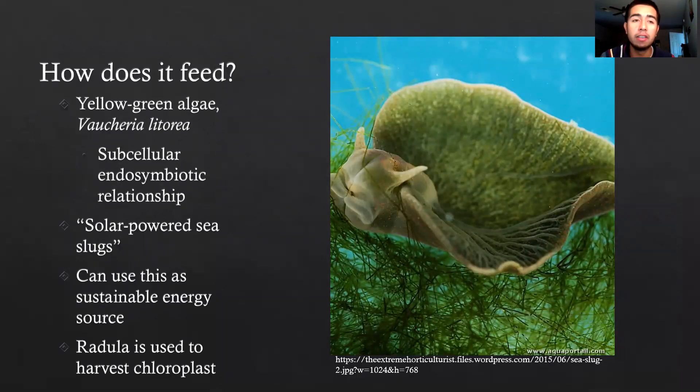Elysia chlorotica feeds on a yellow-green algae known as Vaucheria litorea, and an endosymbiotic relationship takes place as the slug sequesters chloroplasts from the algae. Because of this, they are known as solar-powered slugs, because these slugs can actually use the chloroplasts sequestered from the algae as an energy source to undergo photosynthesis and continue their metabolism. They can use this for up to nine months — an extended amount of time to use chloroplasts, especially outside of algae and in a normally heterotrophic organism. The radula is used to harvest the chloroplasts as it scrapes and sucks them out from the insides of the Vaucheria litorea.